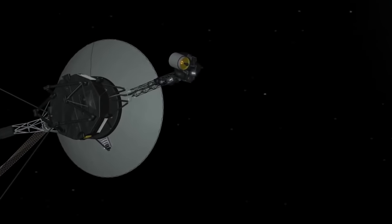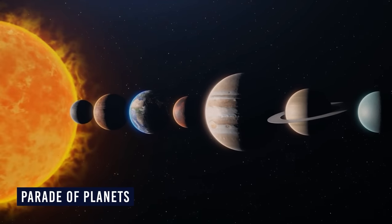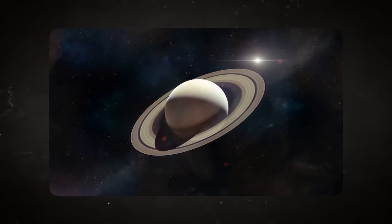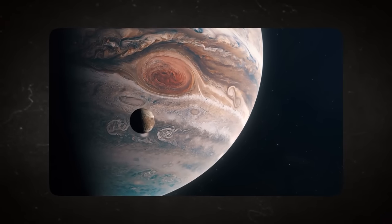NASA had chosen a perfect timing for the Voyager missions. It was during an event called the Parade of Planets. During this time, all the planets in the solar system, from Mercury to Neptune, aligned perfectly in a straight line. It only happens once every 176 years. The last time was August 1977.